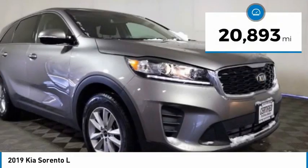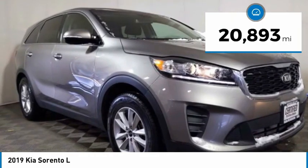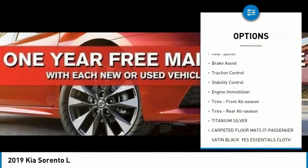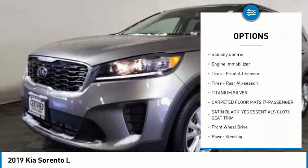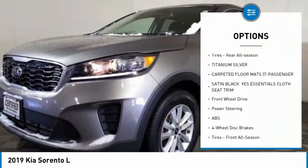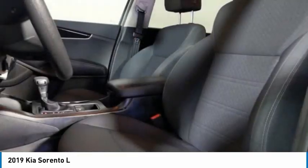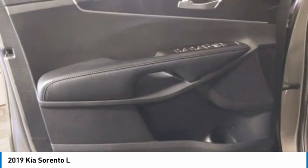This vehicle has less than 25,000 miles. Here are some of this vehicle's great options: tire pressure monitor, heated mirrors, aluminum wheels, rear spoiler, brake assist, traction control, stability control, engine immobilizer, front all-season tires, and rear all-season tires.